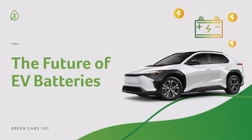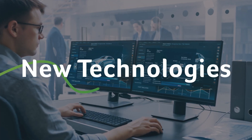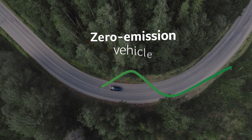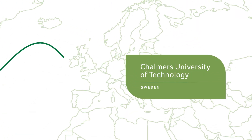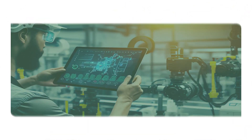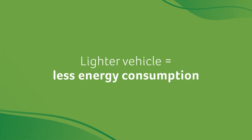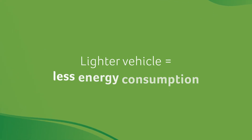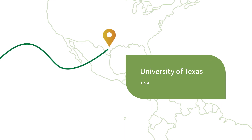As the race for better and cheaper electric car batteries becomes the next gold rush, new technologies are coming that may soon make it easier to own and run a zero-emission vehicle. Researchers at Chalmers University of Technology are focusing on new battery technology that could lead to lighter vehicles. A lighter vehicle means less energy consumption.